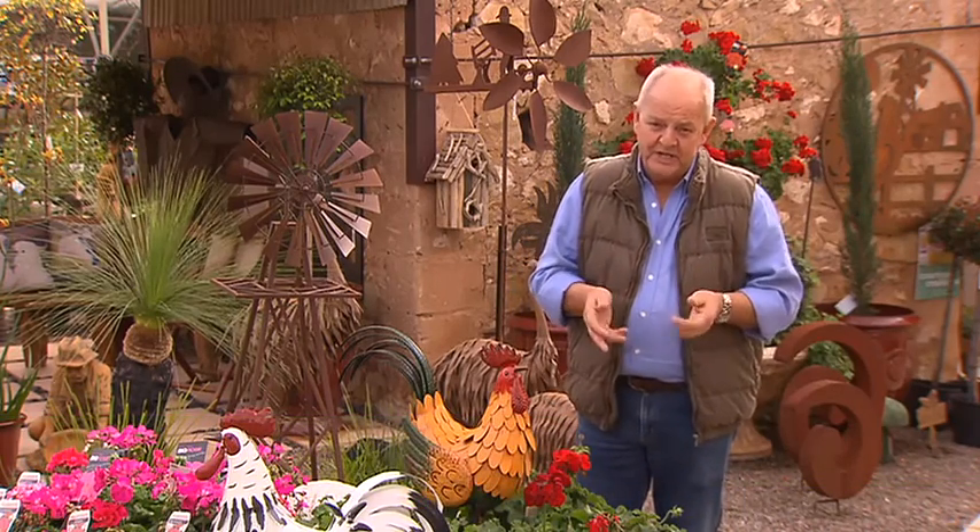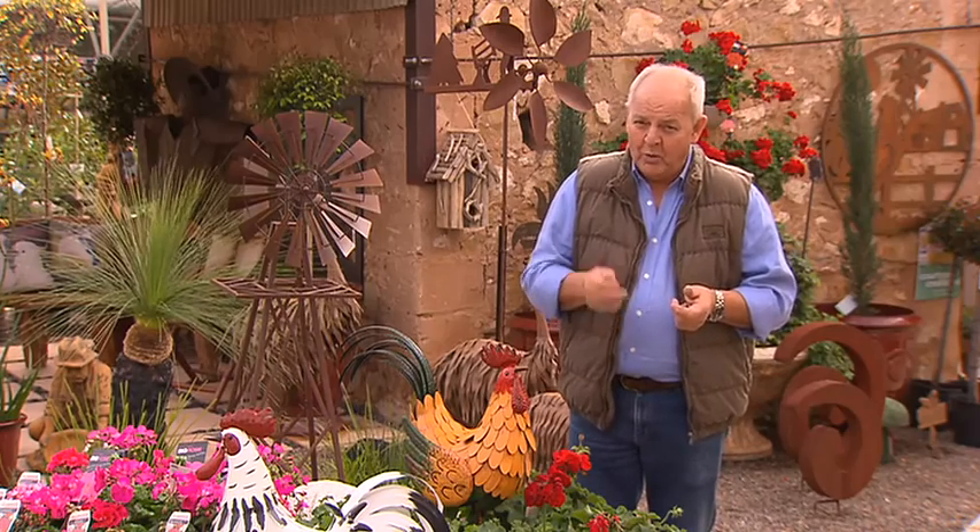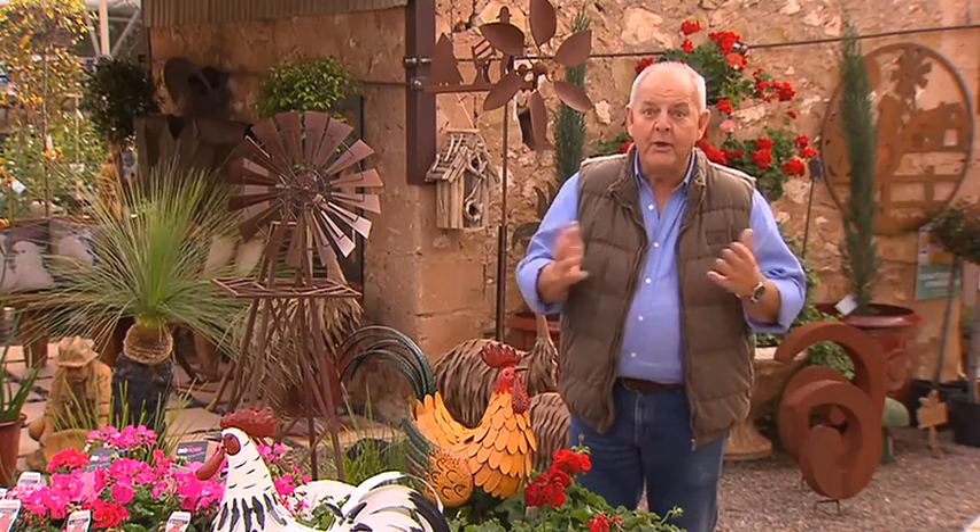Just like our homes, our gardens reflect our personal style, and I really get a kick out of seeing the odds and ends that people use in their gardens. Today I'm going to give you a few more ideas. Rule number one: there are no rules.